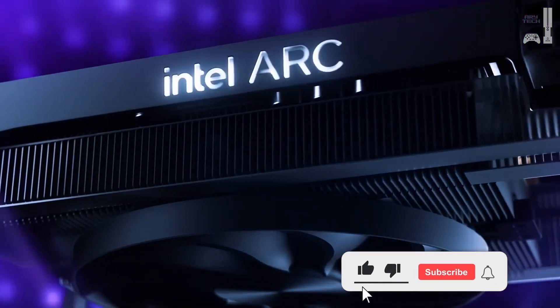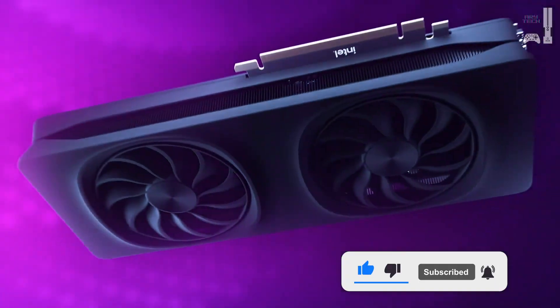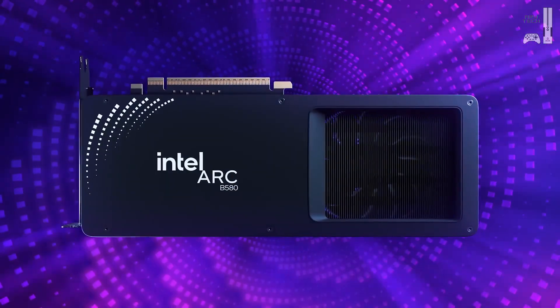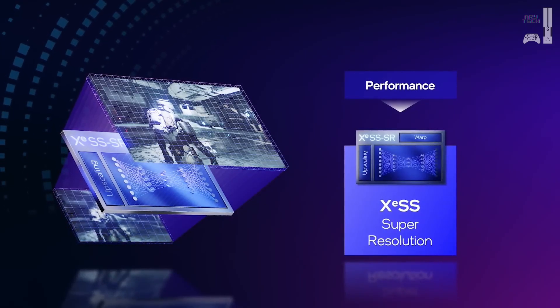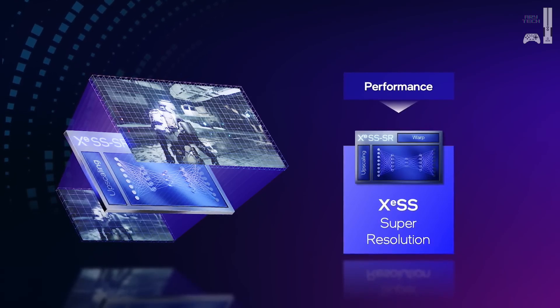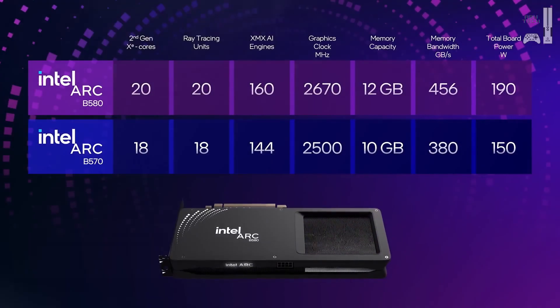For budding filmmakers and 3D artists, the B580 could be a real time-saver. It also leverages technologies like PCIe 4.0 and Resizable BAR. Think of PCIe 4.0 as a wider highway for data — it moves between the GPU and the rest of the system faster. Resizable BAR lets the CPU access all of the GPU's memory at once, rather than in small chunks, which can really boost performance in certain applications.